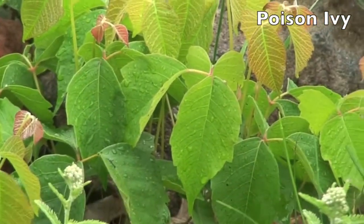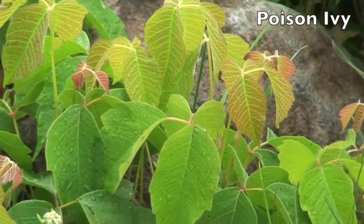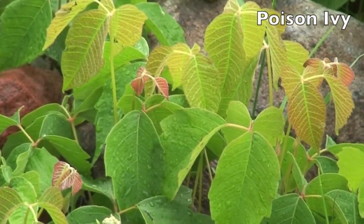In the spring of the year you won't see the leaves, but you'll see a little stem with little creamy green colored berries. Don't be picking them.